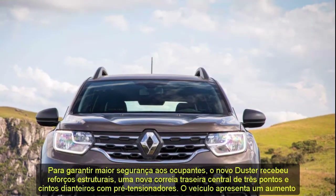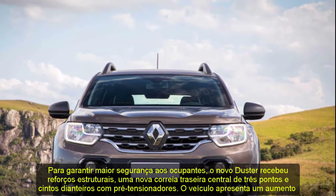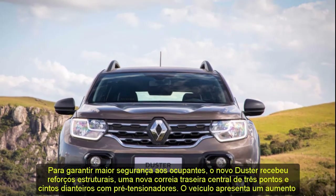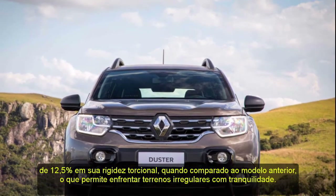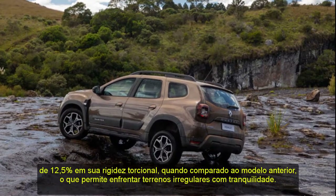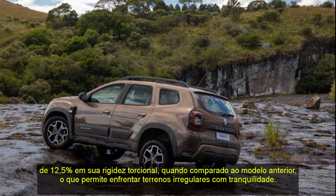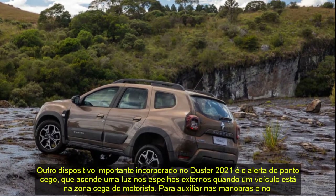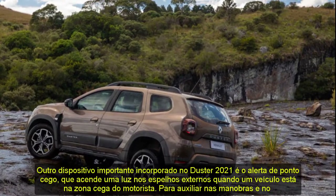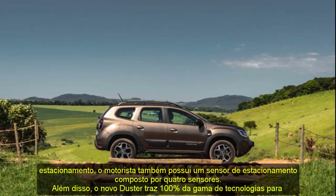Occupants also have two front airbags — the passenger airbag with deactivation option — and two ISOFIX points in the rear seats for fastening child seats. Passengers inside the new Duster will have an excellent acoustic experience, with new absorption and insulation elements accompanied by thicker front door windows, reducing noise internally through careful development ensuring better isolation of both low and high frequency noise.